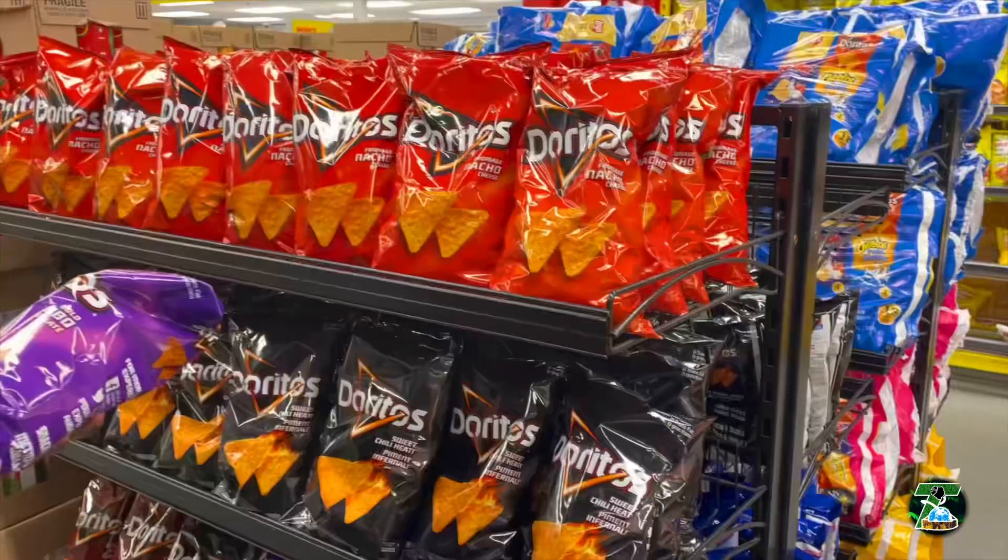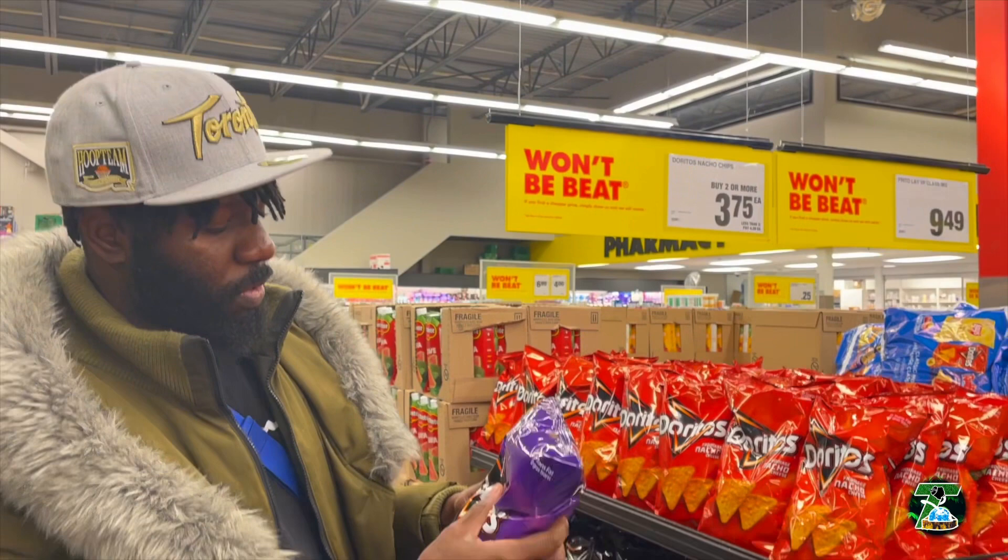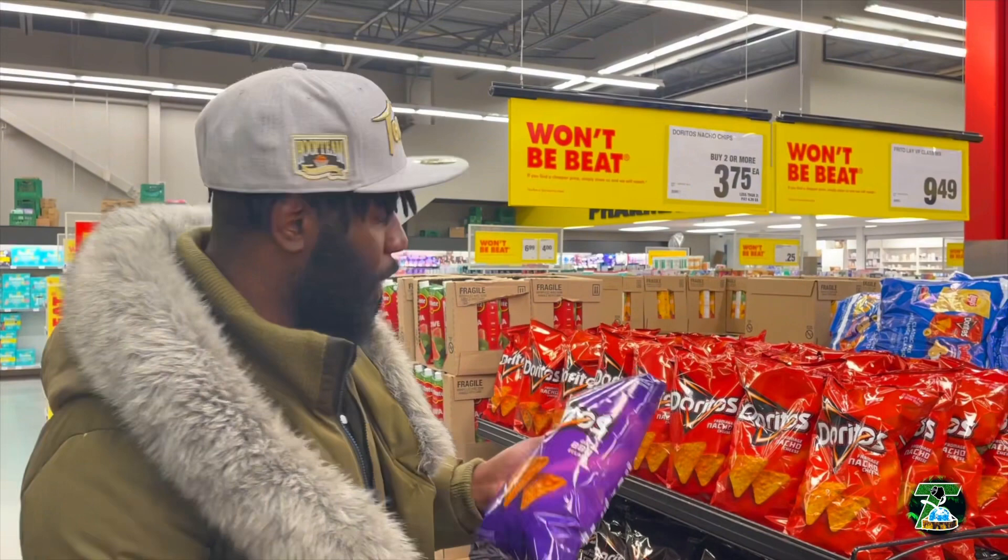Look at this — they've got chips for like four dollars a bag, half full, and that's only four dollars if you buy two. If you buy one it's like $4.50 — Canadian prices. I don't know what the hell we're doing out here.